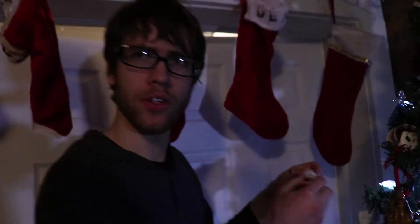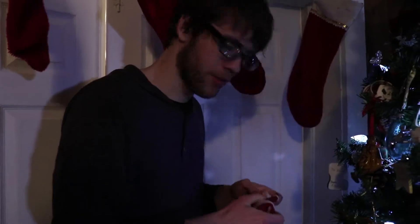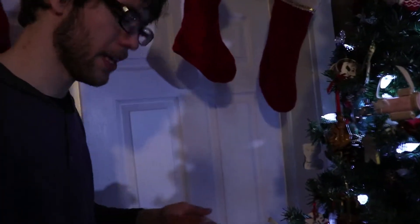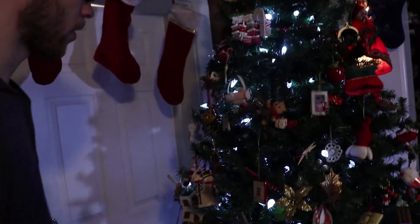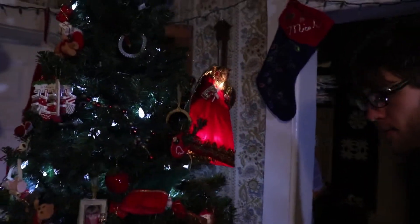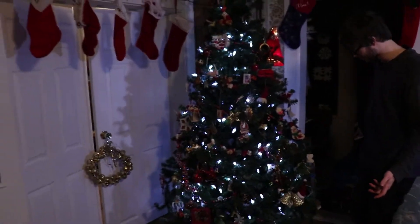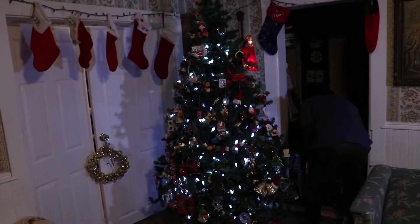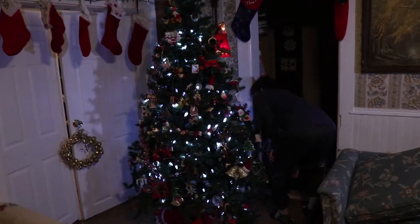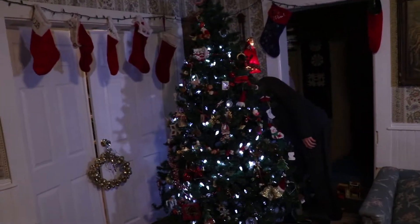It feels good in your hands when you're playing with it - it immerses you. We're on the final one. We've looked at everything on this whole entire tree, except for this and this.